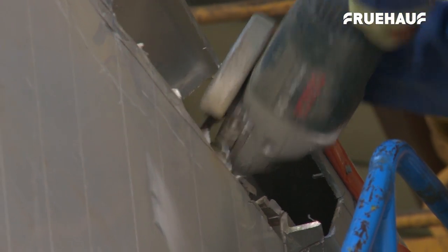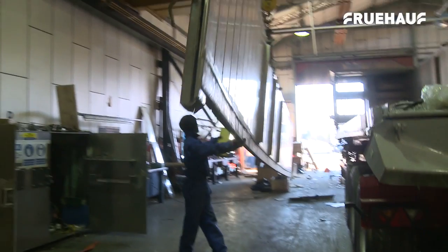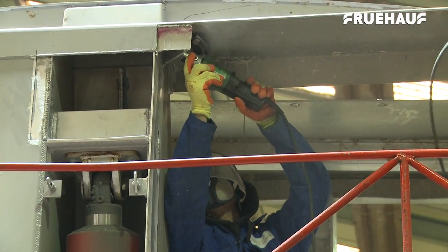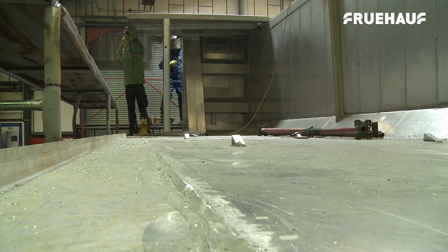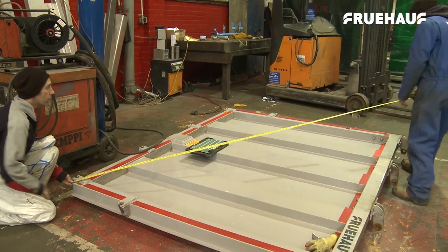Once the parts are ready, the team will remove the damaged parts from the truck, then replace them with the new parts. Depending on the exact requirement, a truck may need to have one or more side panels, the floor or door replaced.